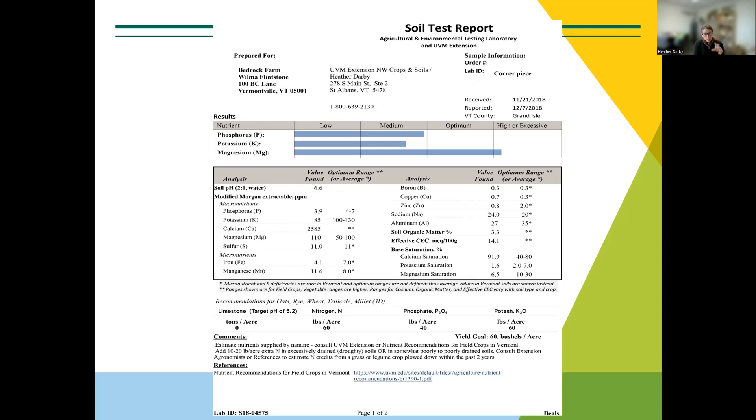It is a requirement that one soil sample does not represent more than 20 acres. So if you have a 40-acre field, you would need two soil samples. Anything over 20 acres, you are required to have more than one sample. As fields get bigger, we see variability in nutrients and we want to make sure we can capture and respond to that.